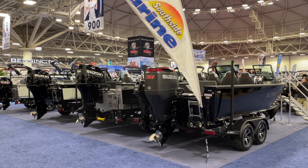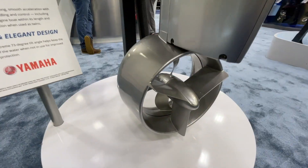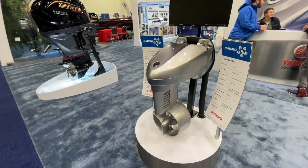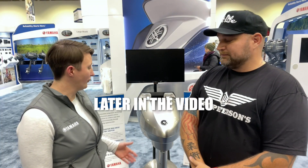I'm here at the 2022 Minneapolis Boat Show with Kelsey at the Yamaha Booth. She's going to tell us a little bit about this bad mama-jama we've got behind us. This is our all-electric engine, our first entrance into that market. It's called the Harmo.